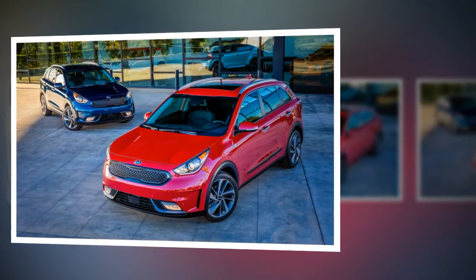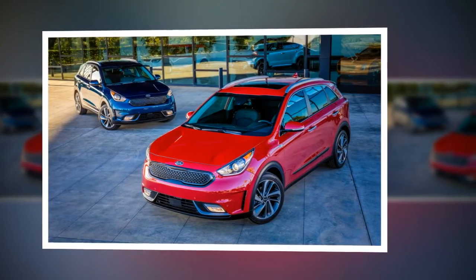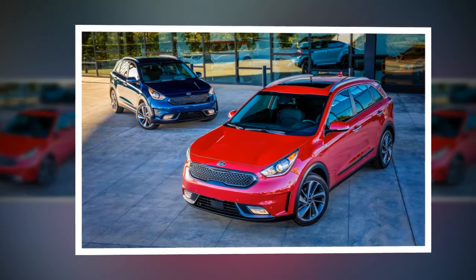Kia is supposed to nearly triple its global lineup of green cars by 2020. The Niro is also Kia's first dedicated hybrid, and will aim to lure Toyota Prius shoppers to the Kia fold.